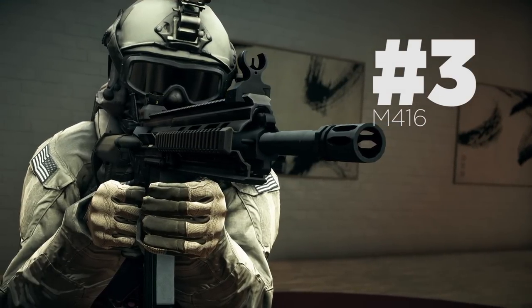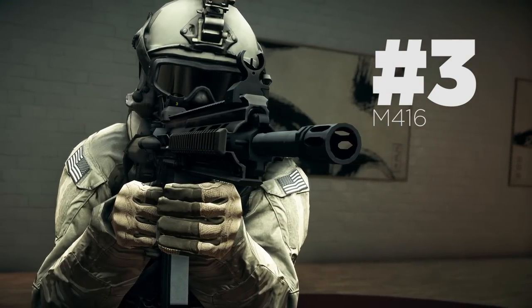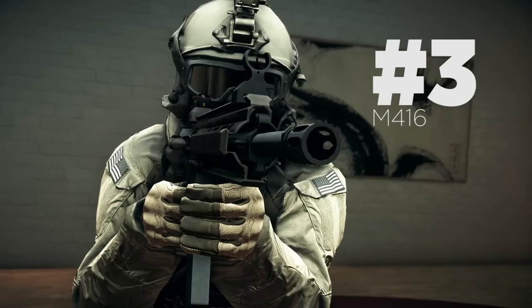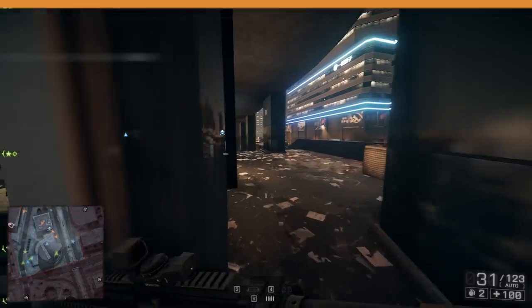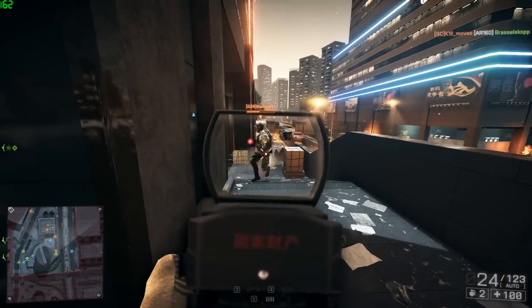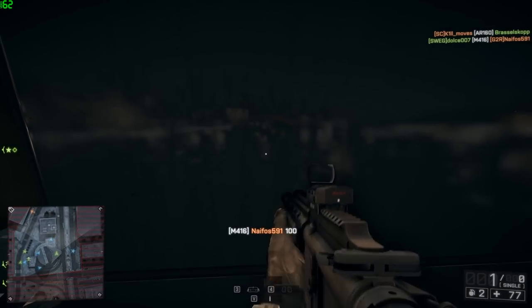Now let's move on to numero 3 — the All-American M416, the All-Rounder. That pretty much sums this weapon up, doesn't it? It performs great at all ranges. It's the ultimate fun gun, as I sometimes like to call it. I like to give my guns nicknames for some reason.